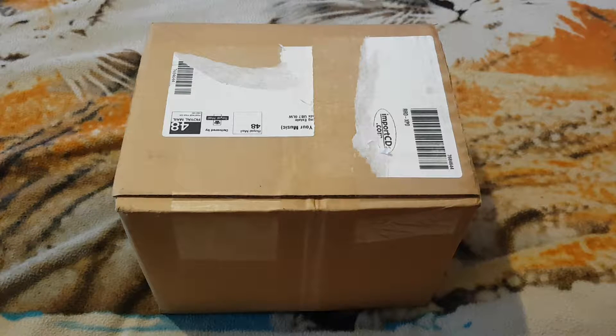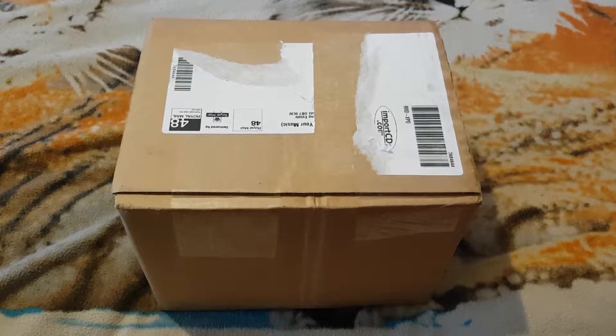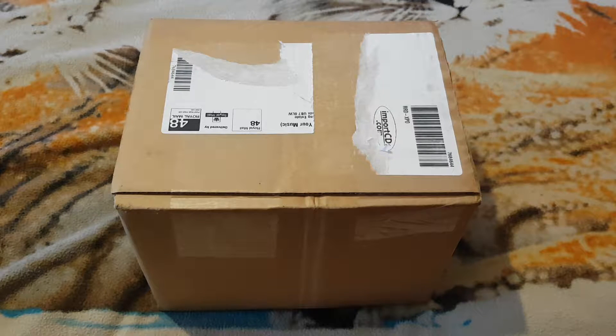Welcome back to another edition of Gareth's Unboxings. Today is my parcel I ordered from eBay.